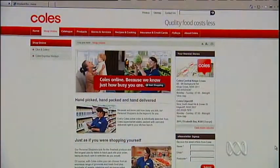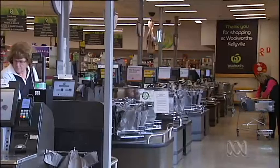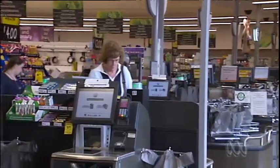Coles also has online shopping and its own smartphone app, but it's not transactional. The use of new technologies is growing, but it remains small — it's estimated online grocery shopping represents less than 1% of total supermarket sales.